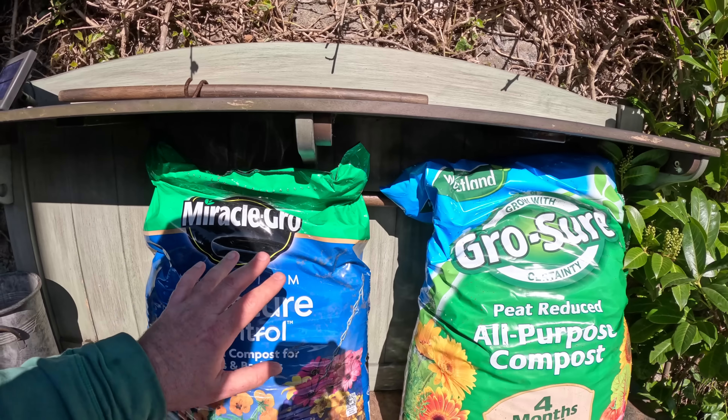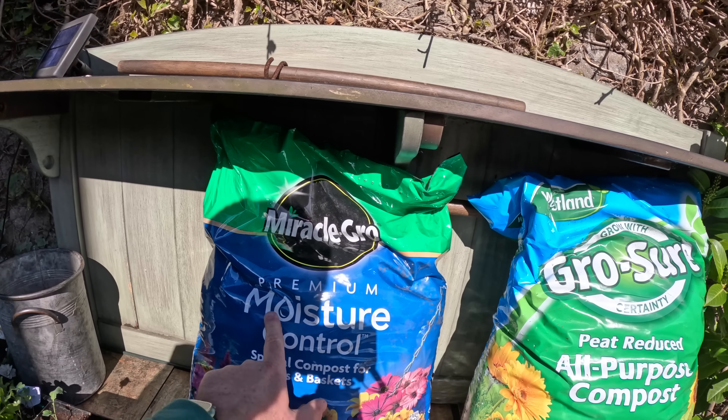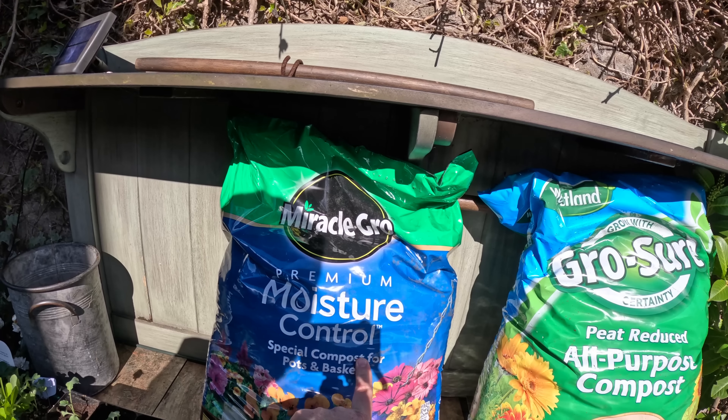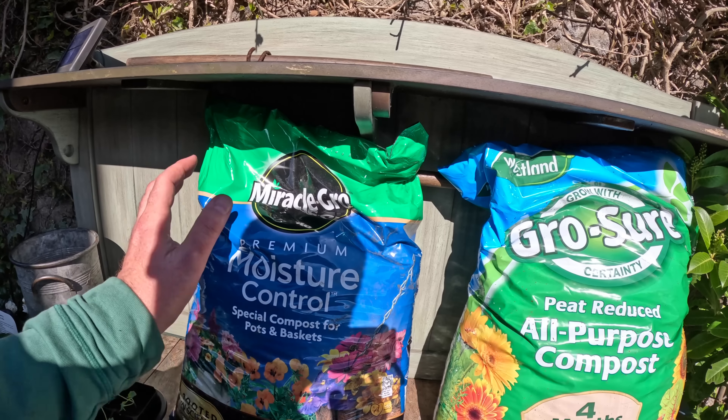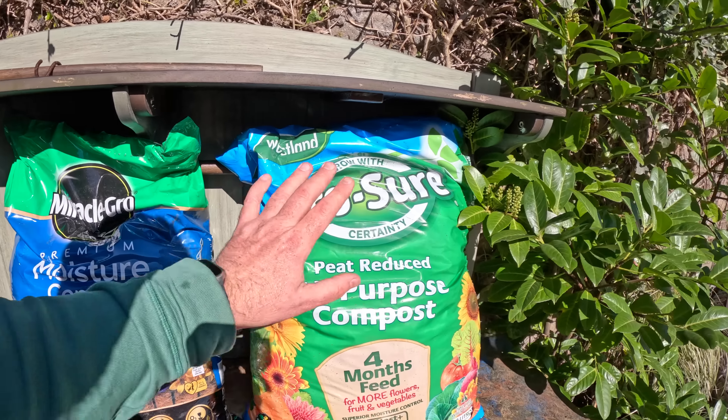I've also got a bag of the Miracle-Gro. This is the premium moisture control compost, especially for pots and baskets - a multi-purpose compost - and that one's there as well.